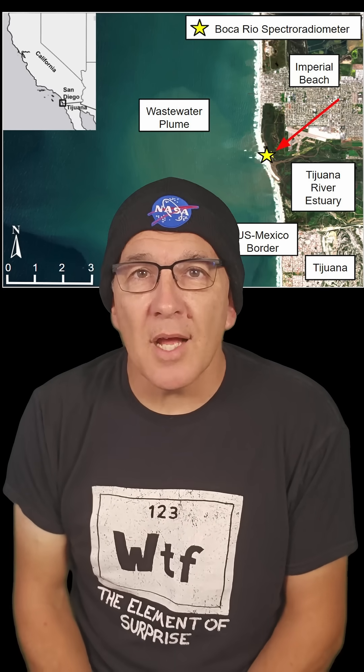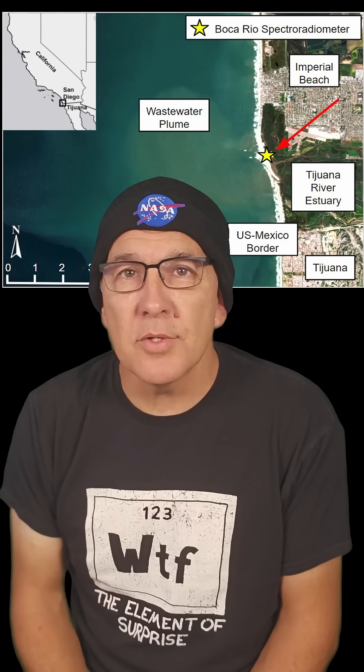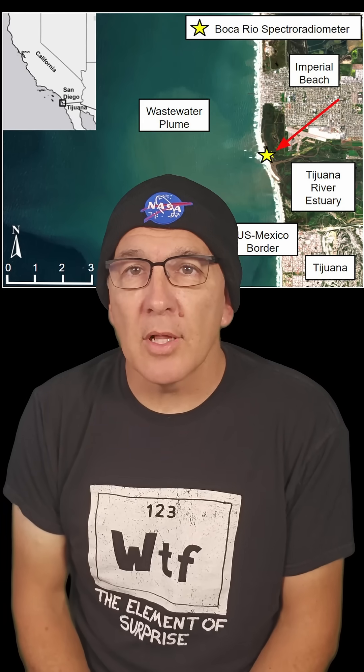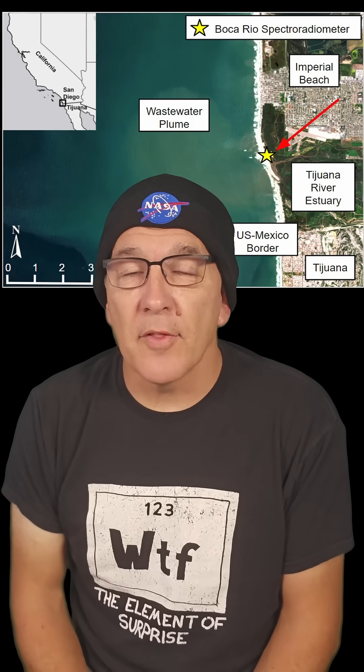Huge props to the scientists that were able to use an instrument designed to measure dust on land to help out with an urgent pollution crisis in the water. If you want to learn more about the story behind the Tijuana River pollution crisis, I've included a link in the description to get you started, and there's also a link to details on the EMIT instrument.